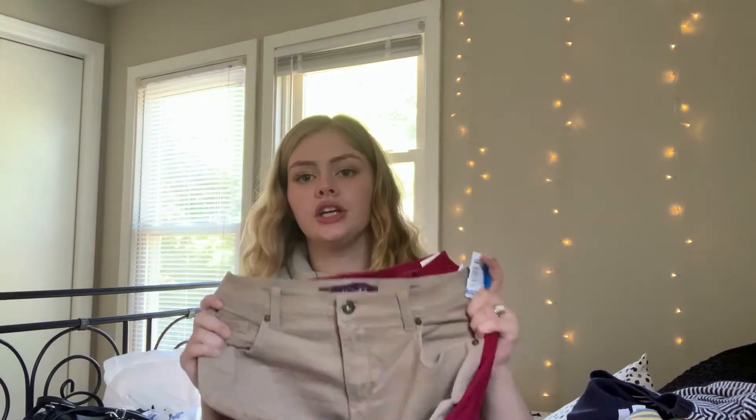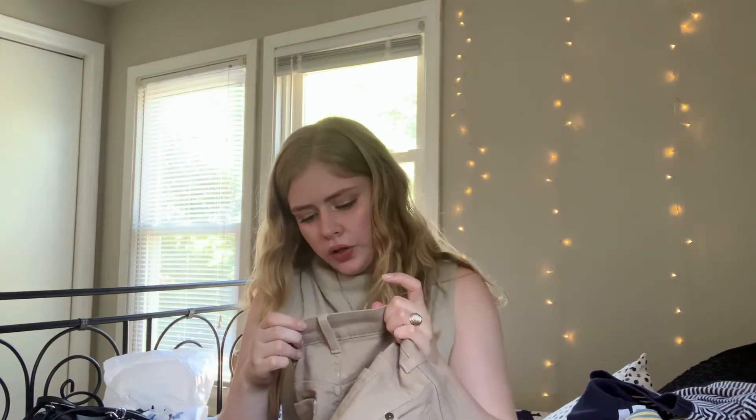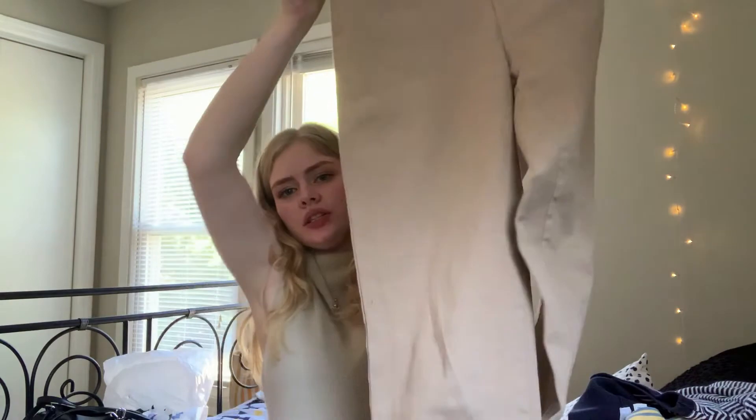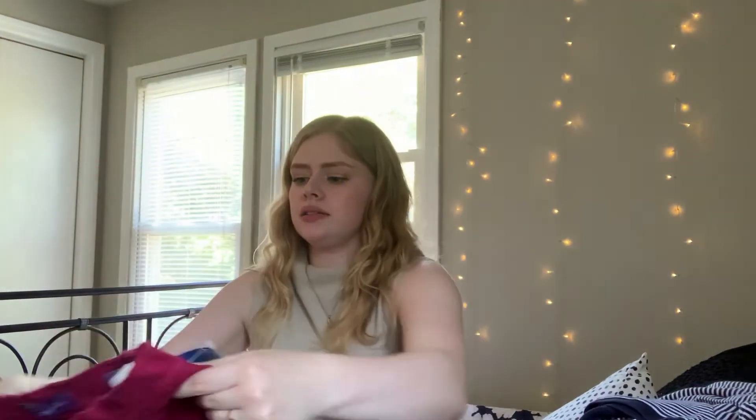I got two of the same pants in different colors. I got these because they're high-waisted and they're a size four — my size. They're from Gloria Vanderbilt, and they were both $5.99. They're straight-leg high-waisted pants and I think cuffing the pant leg would look cute. I also got these red pants because I feel like red pants with a cute white top is a look, and they were also $5.99.